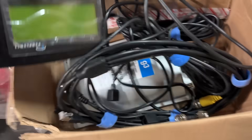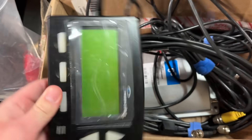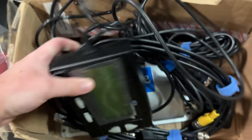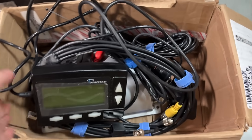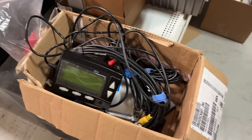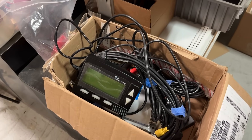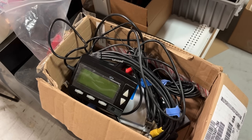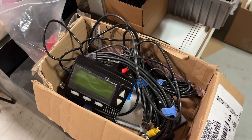Right here is a computer for, I think, a semi-truck. Here's the readout and there's the computer itself. I paid $2 for it. There are actually no sold comps to go off of, but we listed it for $100. I have high hopes, but it was a $2 gamble, so even if it doesn't sell, I'm not out much.